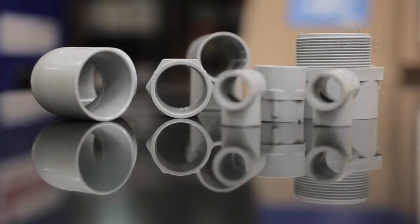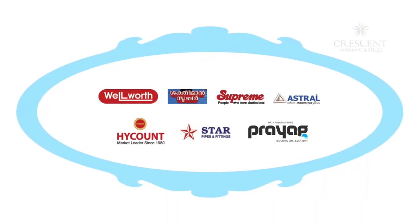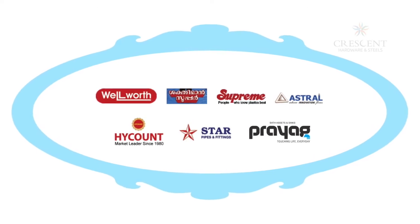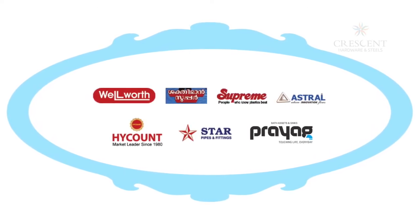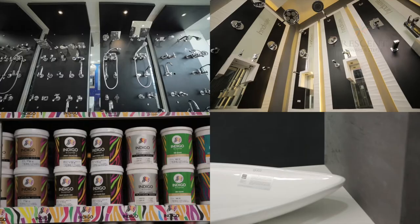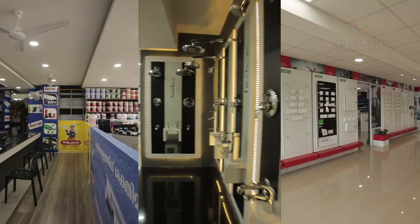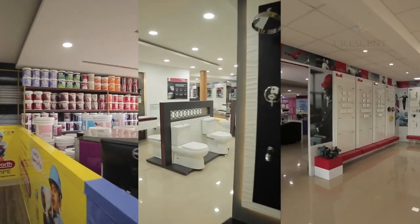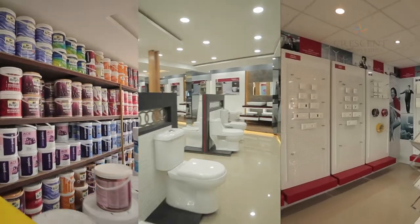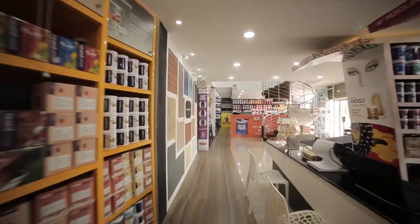In the plumbing division, pipes and fittings from Wellworth, Shaktiman, Supreme, Astral, High Count, Star, and Prayag are available. Crescent believes it is its social responsibility to make available to the common man thousands of products of several brands at reasonable prices.